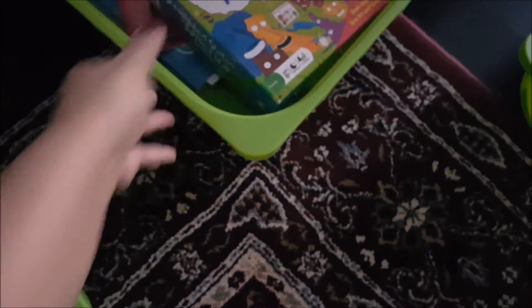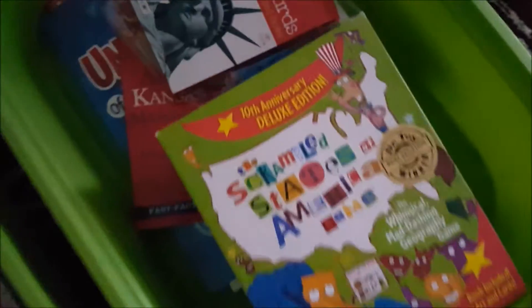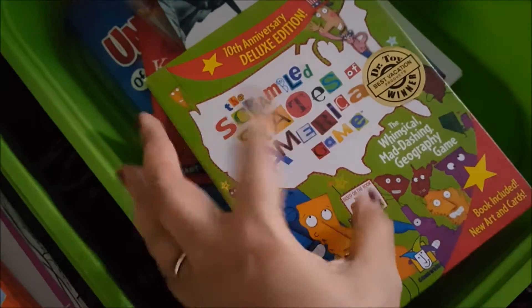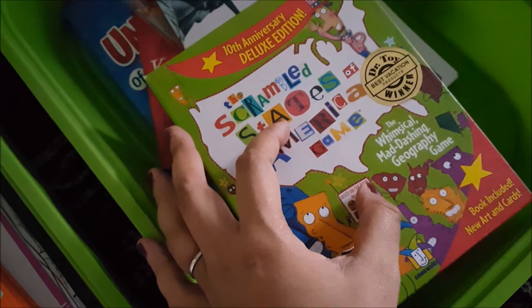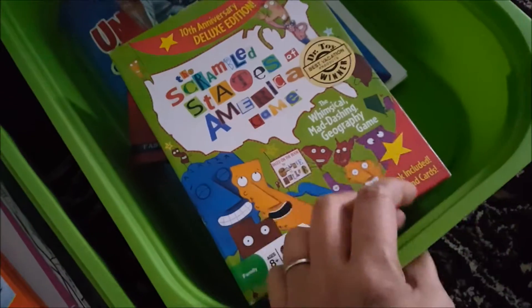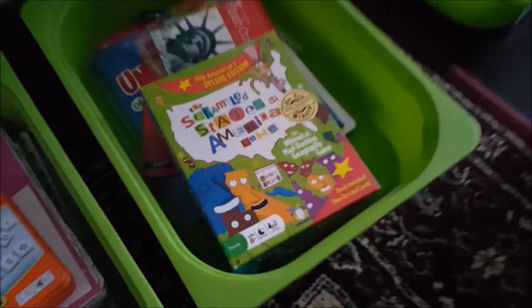For geography, we're going to play the Scramble of America game, continue going over the flashcards, and sing the state rhyme song. The girls have it in their room and really like it, so they practice that a lot.